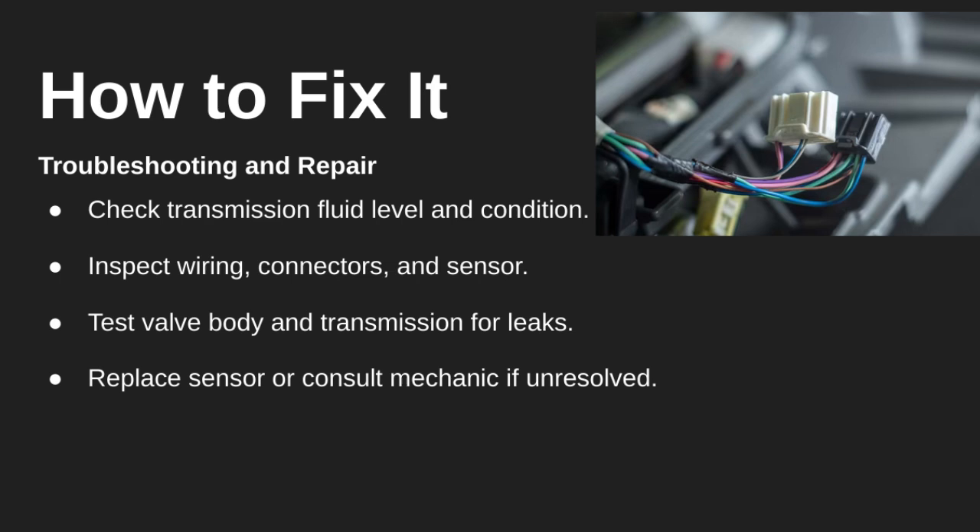If you're trying to fix this yourself, start by checking the transmission fluid — both the level and condition. Inspect the wiring, connectors, and the pressure sensor itself for any signs of damage. It's also a good idea to check the valve body and transmission for internal leaks. If none of these steps solve the issue, it may be time to replace the sensor or take the car to a qualified mechanic.